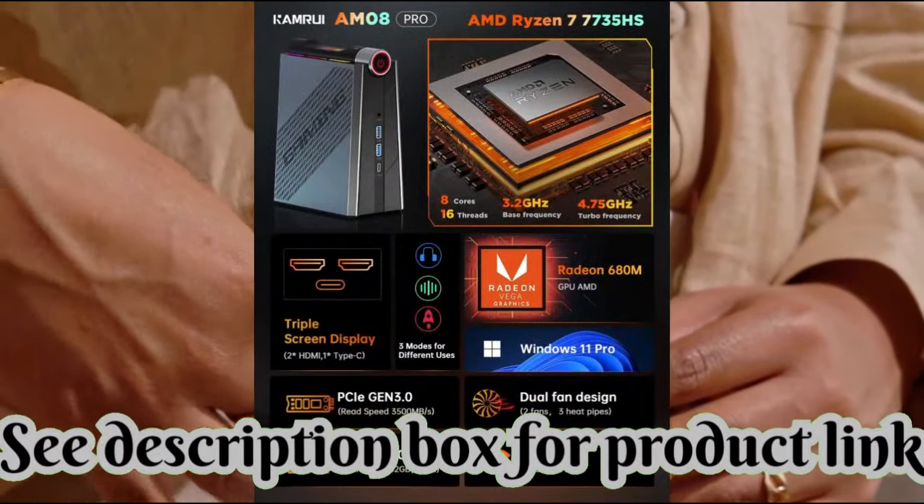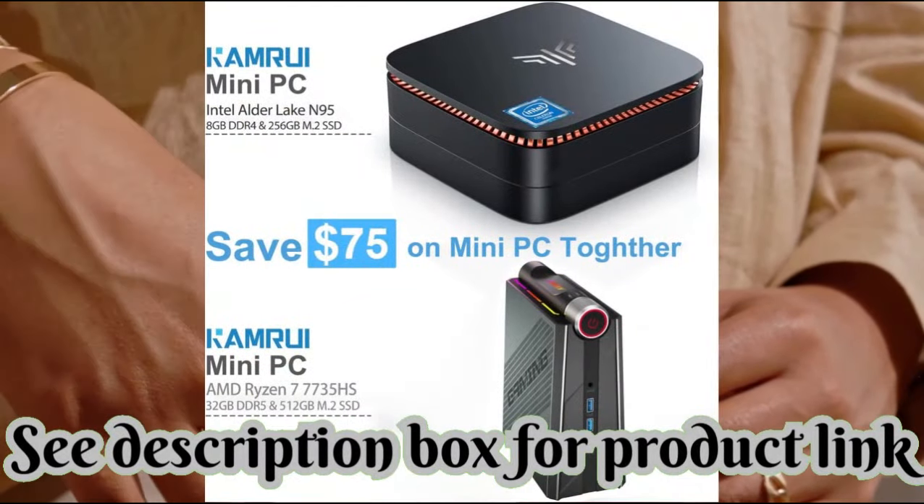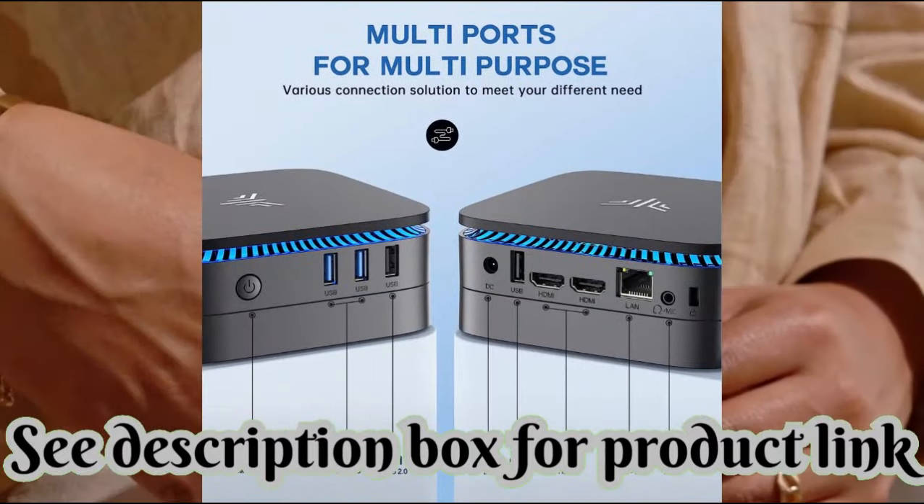Need more capacity? Do you often suffer from limited storage problems? Today, Camry provides highly cost-effective capacity to meet your various needs.